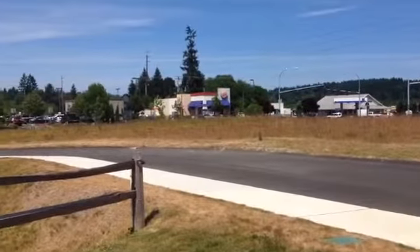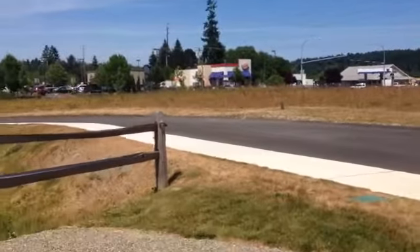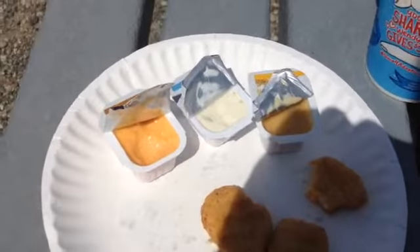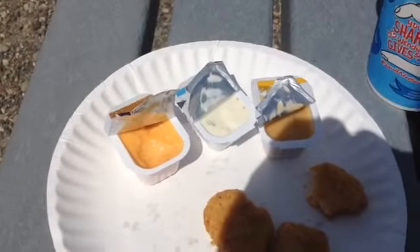Hello and welcome to JJ's Food Reviews. I'm outside near Burger King and I got the chicken nuggets. These were a really good deal — $1.49 for 10 piece.